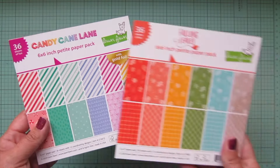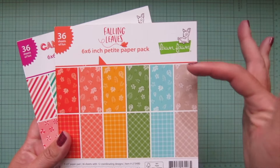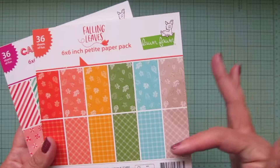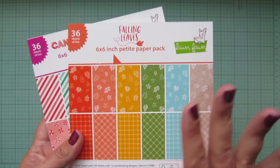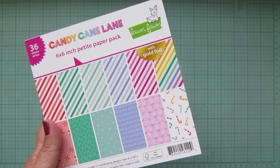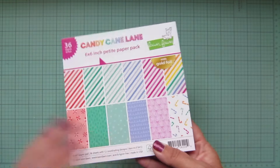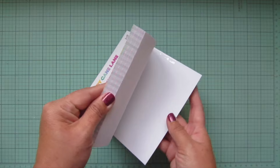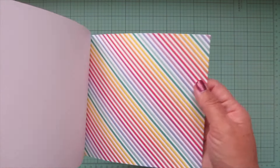I wouldn't mix leaves with leaves on a card — I basically have to use a leaf and a plaid if I want to use two. But sometimes I like to use three or four patterns on a card, and this gives me more opportunities to do that. This one also has gold foil in it — I think it's only in the stripe papers.